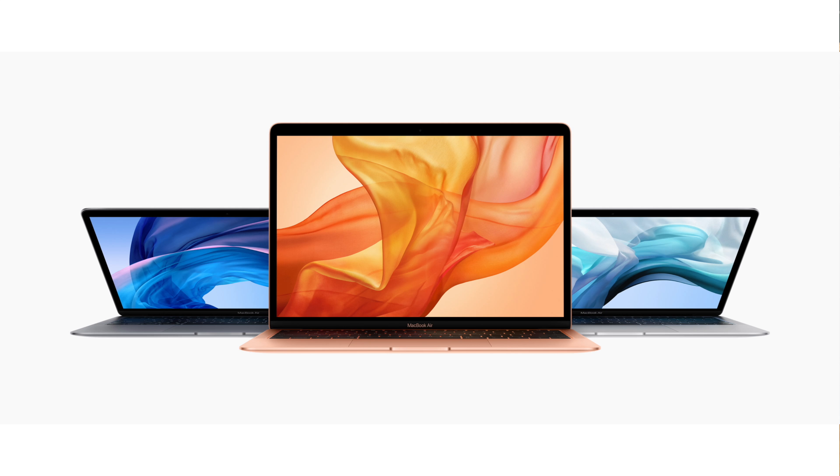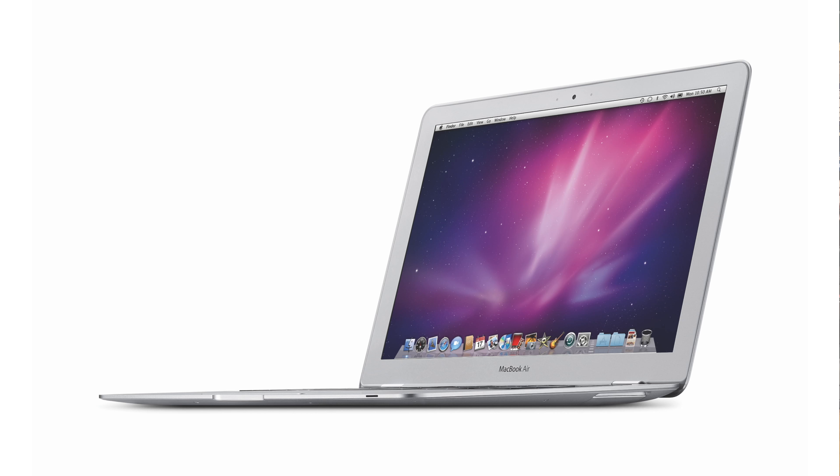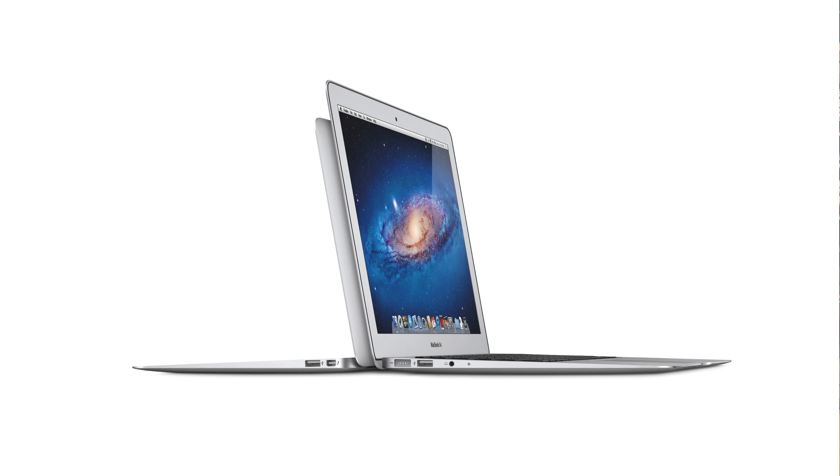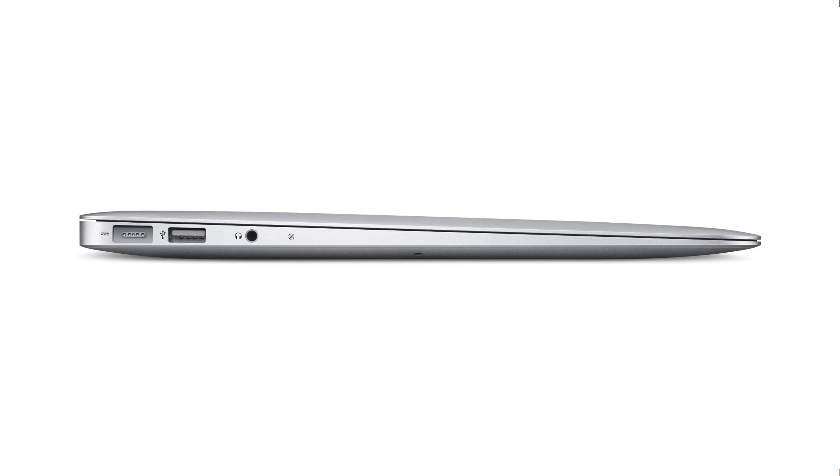It's 20 Macs for 2020. I'm Jason Snell, joined as always by Stephen Hackett. This time I have a 13-inch laptop and Stephen has an 11-inch laptop because we're talking about the MacBook Air — specifically the design that came as the second MacBook Air, where Apple made two models: an 11 and a 13, wedge-shaped anodized aluminum, their cheapest and lightest laptop.